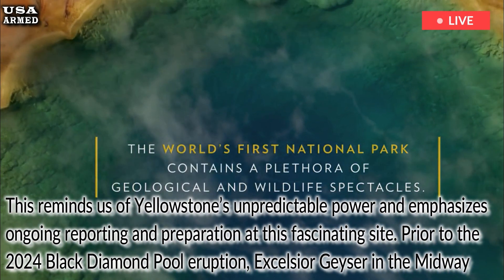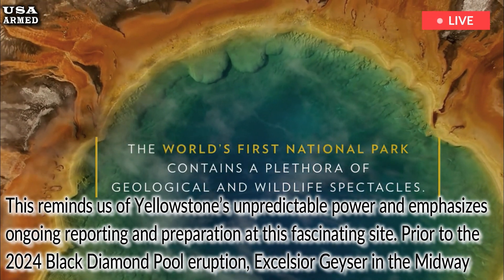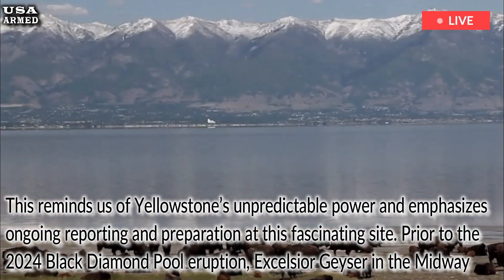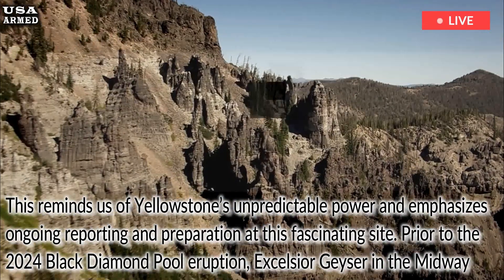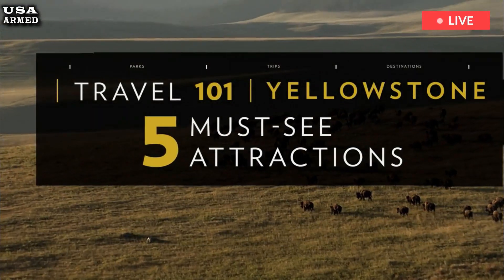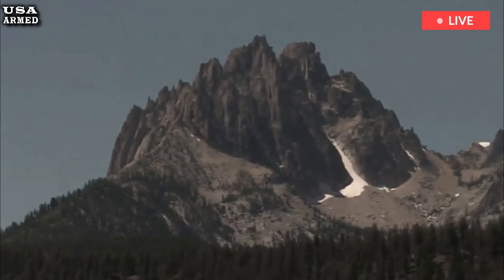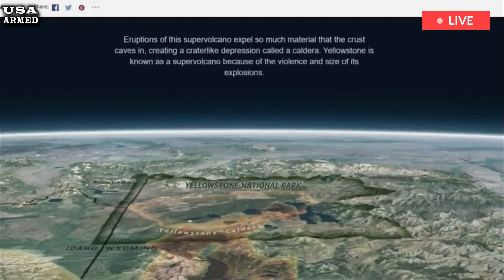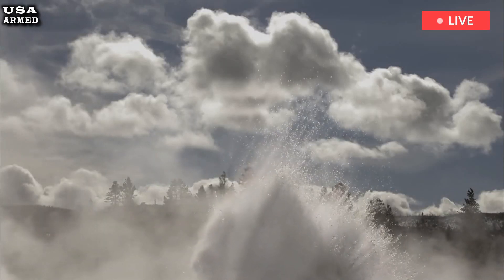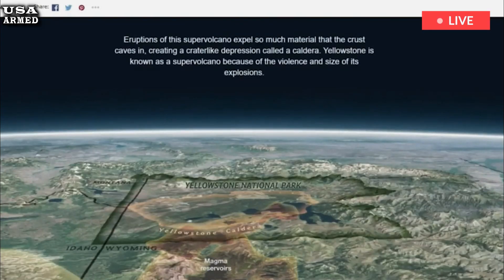This reminds us of Yellowstone's unpredictable power and emphasizes ongoing reporting and preparation at this fascinating site. Prior to the 2024 Black Diamond Pool eruption, Excelsior Geyser in the Midway Geyser Basin was one of Yellowstone's most notable eruption sites. The geyser first became active in the late 1800s, and its eruptions sent water and rock 360 feet into the air, accompanied by huge clouds of steam that could be seen from 100 miles away.